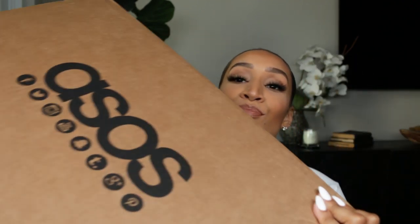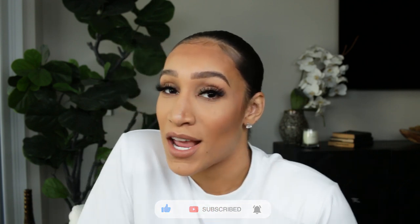Hi guys, welcome back to my channel. Today we're going to be doing an ASOS haul. Last week they had a 20% off sale and your girl just went adding to cart all types of things. So if you want to see what's in this box, stay tuned. Before we get into it, make sure you are subscribed and turn on your post notifications and we'll get right into it.